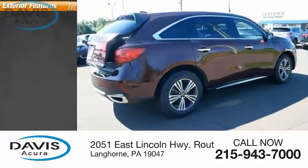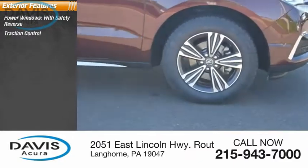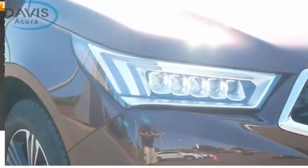Here are some of this vehicle's great options: power windows with safety reverse, traction control, stability control, ambient lighting, power brakes, and braking assist.